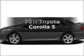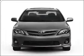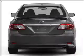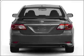Get noticed in this 2011 Toyota Corolla. Everything you need under one roof with this great vehicle, with an efficient four-cylinder engine that responds smoothly to its automatic transmission.